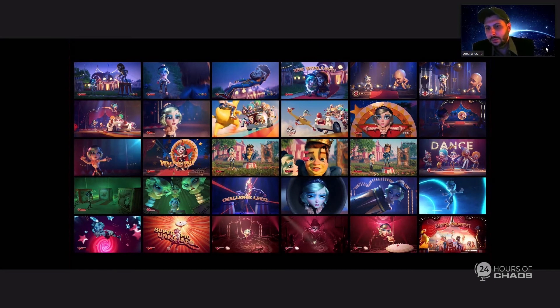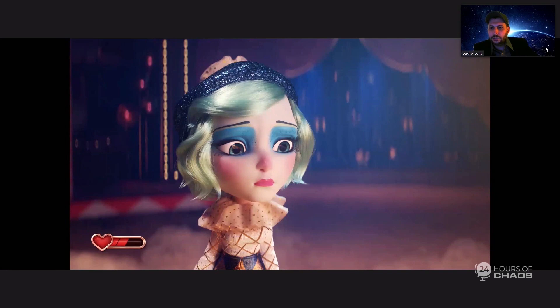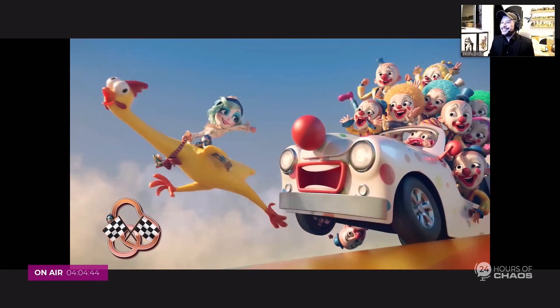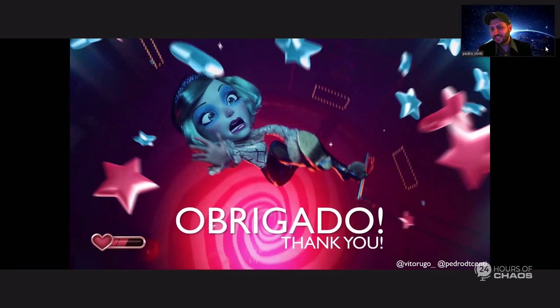It was a really fun project. V-Ray was very stable, and we rendered the whole film online through Rebus Farm. We didn't have much time for compositing, so a lot of things — depth of field, fog, and all that — we took straight from the render. V-Ray was really essential for that. As you can see, it's pretty much the raw render with some quick color correction. That's all we can talk about for now.